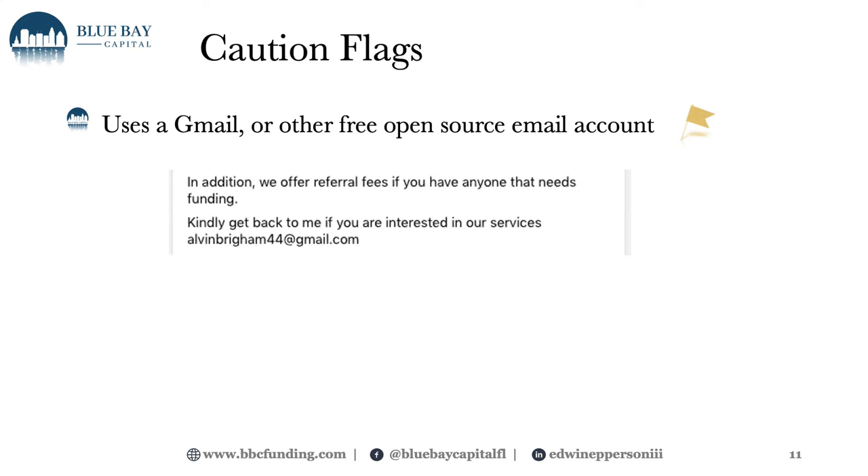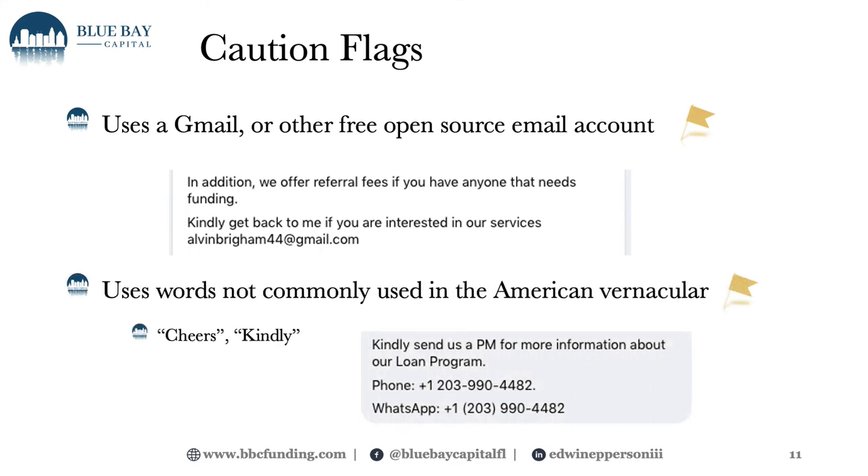Here are more cautionary flags. If they use Gmail or some other free-source email account — there's that famous Alvin Brigham 44 holding himself out to do loans all over the United States and internationally — that's a yellow flag. Use of words not commonly used in the American vernacular, like 'cheers' or 'kindly,' is a yellow flag. Unless you personally know the individual and they're reaching out to you, such language should prompt a little more research. Grammatical errors are something to be aware of, though spelling errors alone don't necessarily indicate a scam, as people make mistakes when typing in a rush.